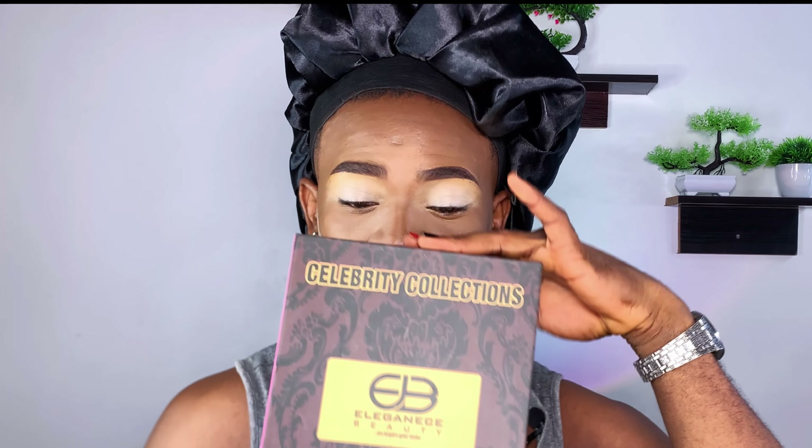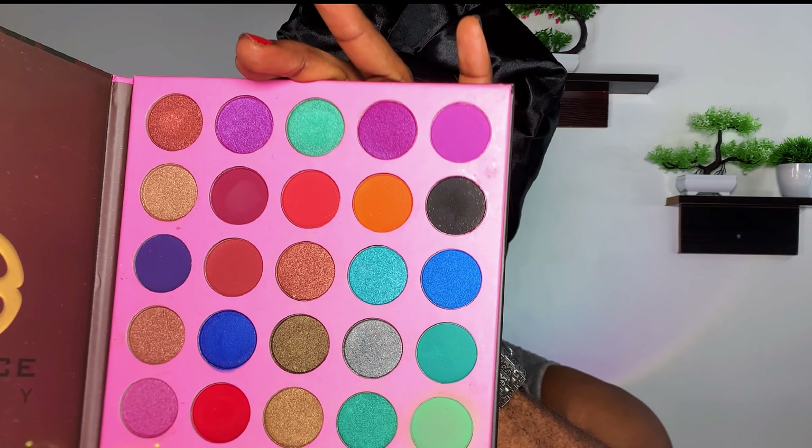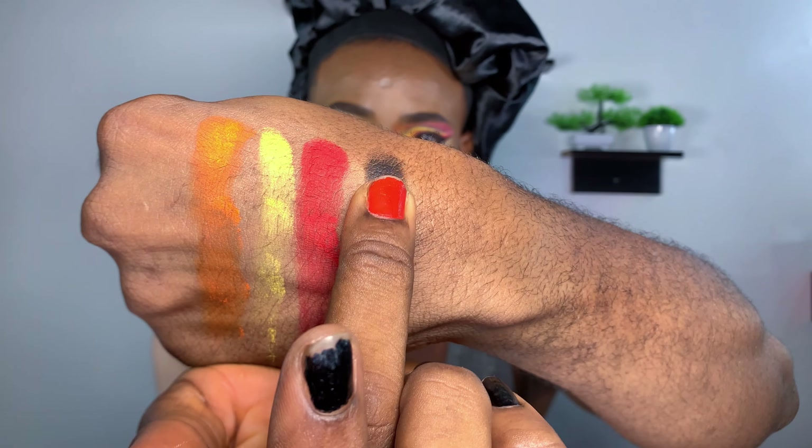I've already applied my base for the eyeshadow. Now this is the Elegance Beauty eyeshadow palette. As you can see, I have not used this palette at all — it is brand new. Most of these products are brand new. Some of my friends have used this palette and they look pigmented. Now let's check if this palette is as pigmented as they say — let's pop them on.